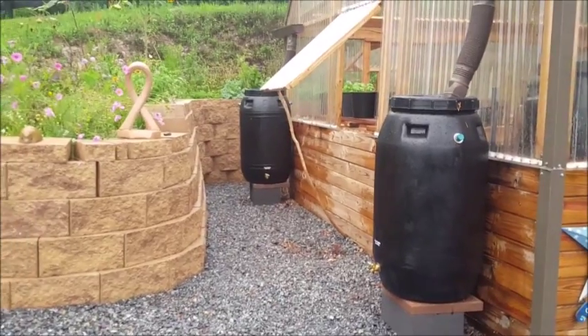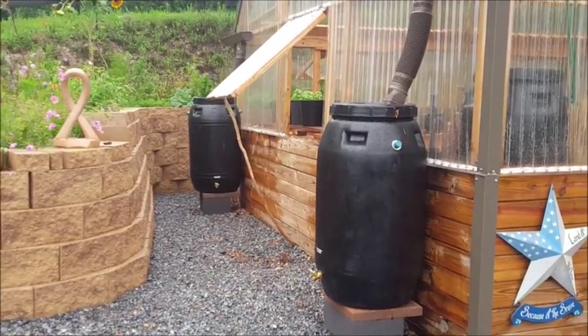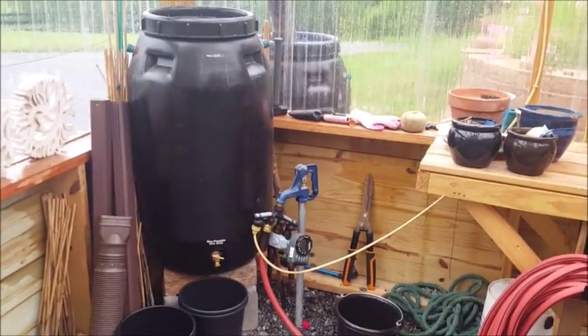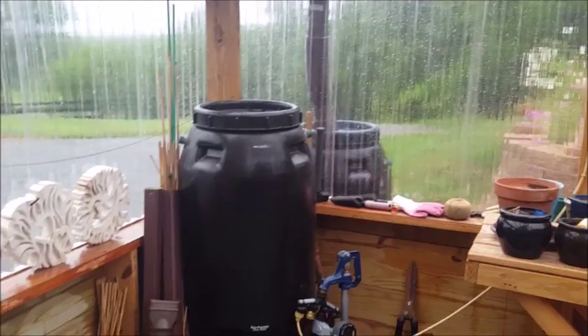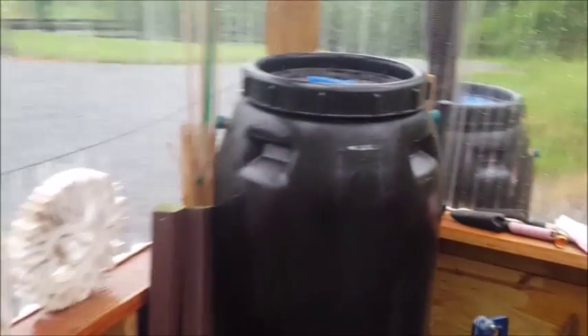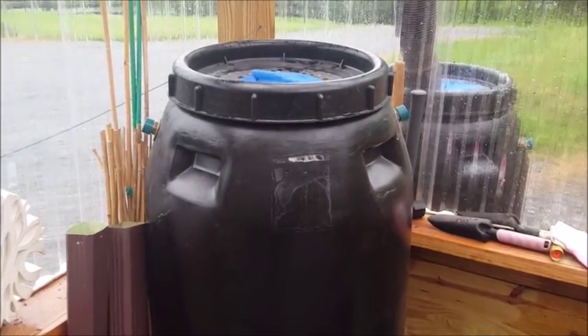So there are our two outside catchment systems on this side of the greenhouse. As we go in the greenhouse, here's another 50-gallon barrel on the inside. When I collect water from the outside rain barrels, we put it in a three- or five-gallon bucket, transport it in here — everybody helps, it takes about five minutes — and we dump it into this one.